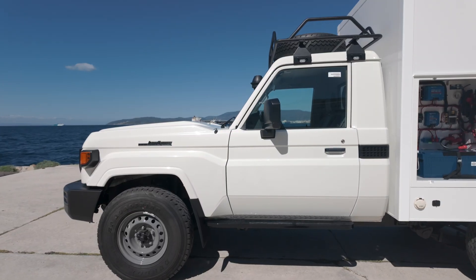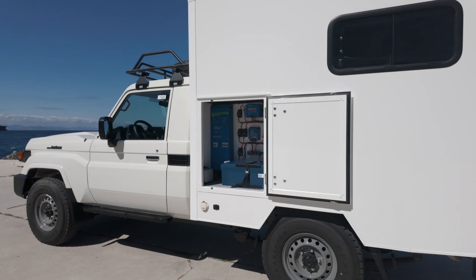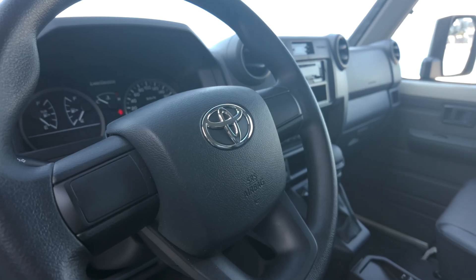This provides a sustainable and reliable source of electricity. Along with our solar panels, this conversion features a shoreline connection and a grey water tank, among many other useful options that make this our most unique mobile clinic yet.